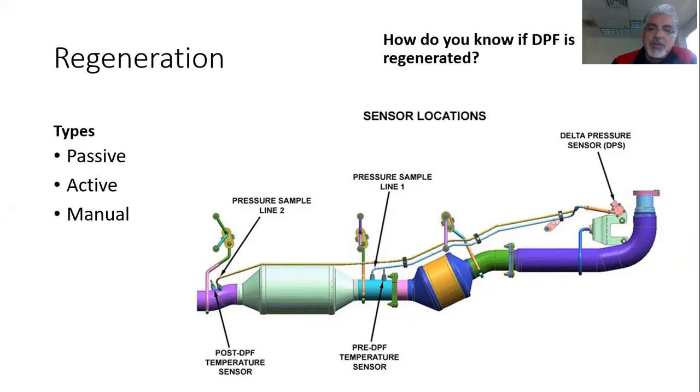Passive regeneration means we're generating enough heat in the exhaust — the engine is so loaded that it's generating enough heat to burn off the soot on its own. Active means we're running post injections, or like Duramax, they have a dedicated injector that actually squirts fuel into the exhaust.